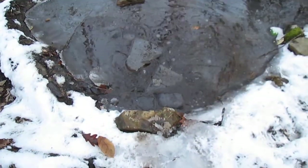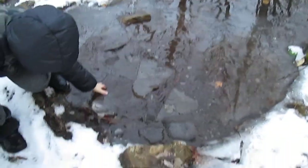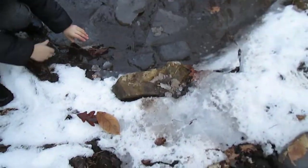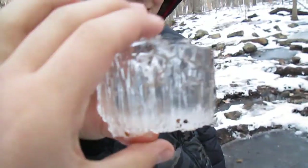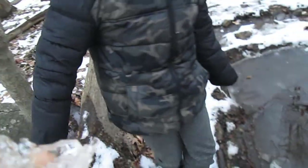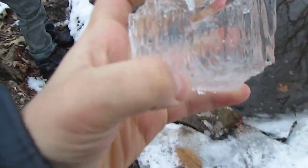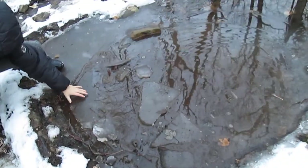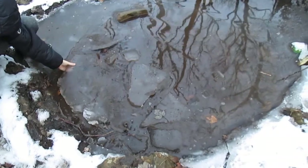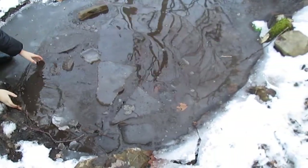Oh my god, we just fell through the ice! Luckily my feet didn't get wet. Look at that thick chunk of ice. Now my foot's wet. Look at this big fat piece of ice here. I knew something was up — I didn't know we were actually going to fall through. Some massive pieces of ice here.